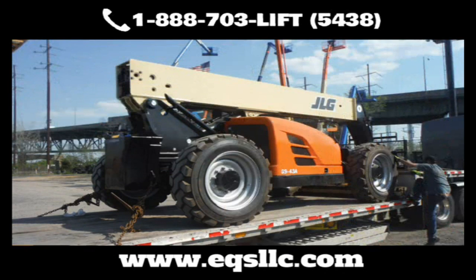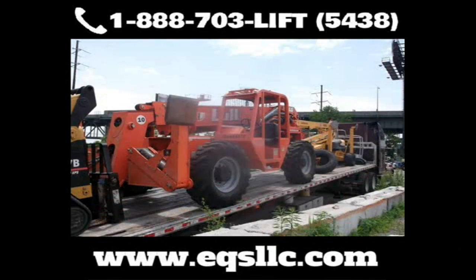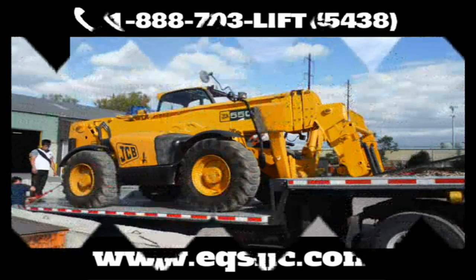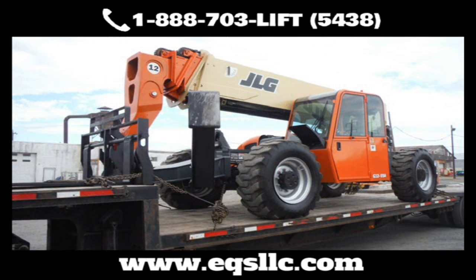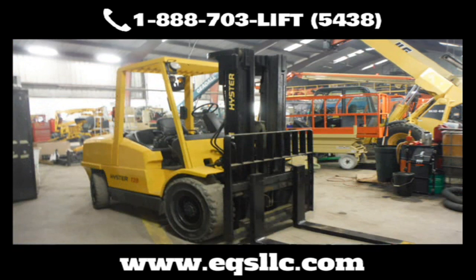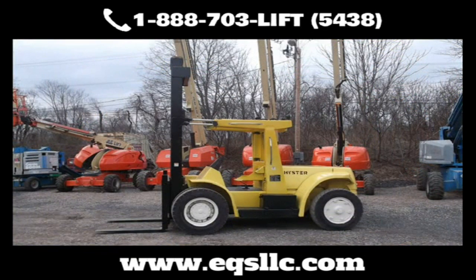Need transportation? No problem. We'll pick up your equipment and bring it to and from our shop at very competitive rates. Our traffic department can handle local and long-distance deliveries. We have equipment trailers for easy ground-to-ground loading, so no loading dock is required. EQS also has the ability to put equipment into containers for overseas shipping. All our work is guaranteed, so you can get peace of mind knowing that your equipment is ready for your next job. Contact us now and let's get your equipment doing what it's supposed to be doing — making you money.